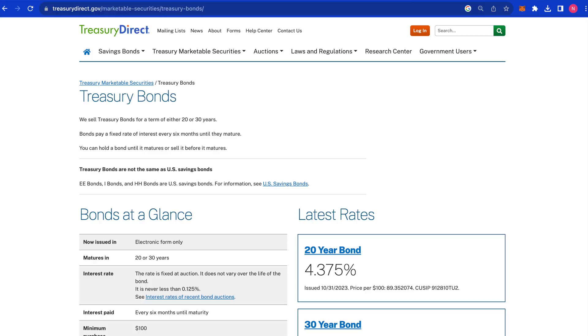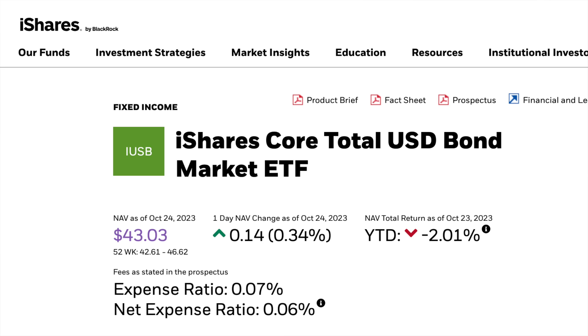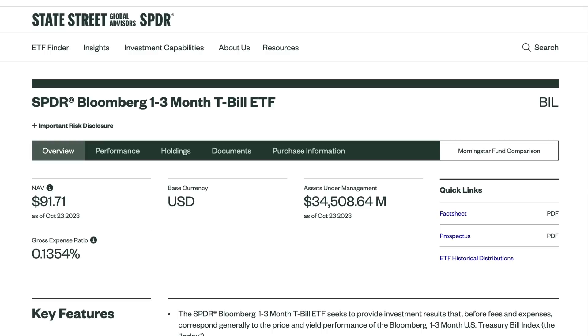If you're going to go the ETF route and put bonds into a Roth IRA, my favorite funds are the Vanguard Total Bond Market ETF (BND), the iShares Core Total USD Bond Market ETF (IUSB), and the SPDR Bloomberg 1-3 Month T-Bill ETF (BIL). The most broad, diverse, and probably my favorite is just the Vanguard fund, BND.